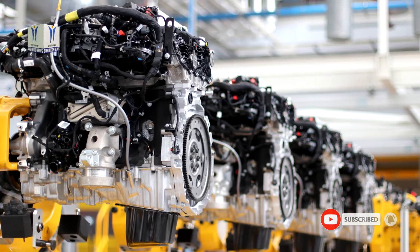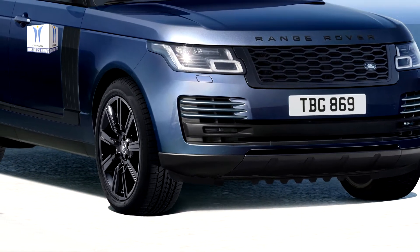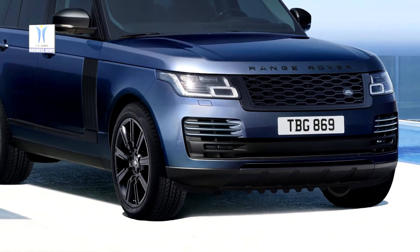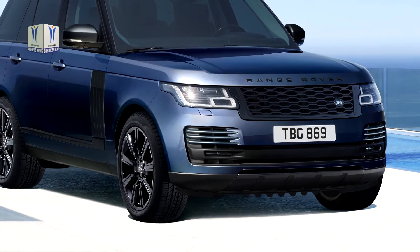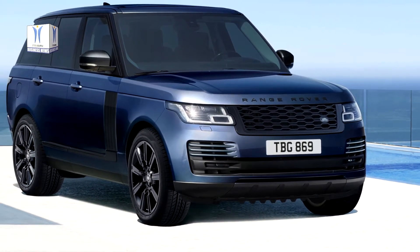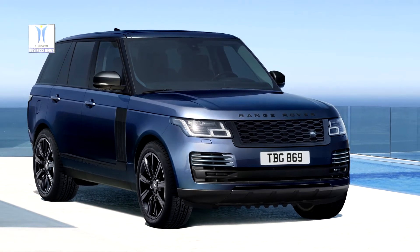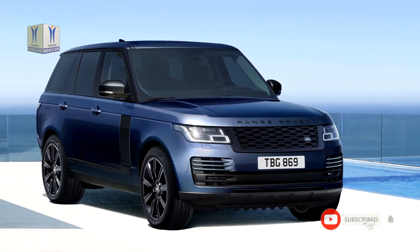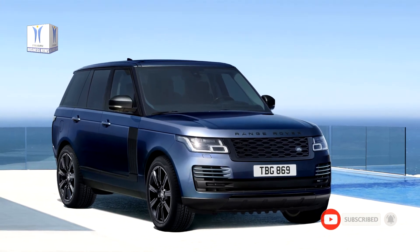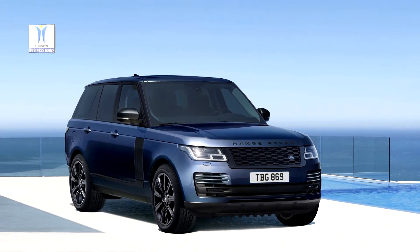The latest addition to the Ingenium range is the six-cylinder diesel engine, which offers enhanced performance, smoothness and efficiency, powering the New Range Rover and New Range Rover Sport. The advanced in-line Ingenium diesel engine, featuring mild hybrid technology, joins the range of clean and efficient six-cylinder petrol and four-cylinder petrol and diesel engines manufactured at Jaguar Land Rover's facility in the West Midlands.